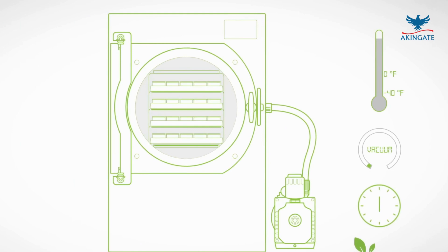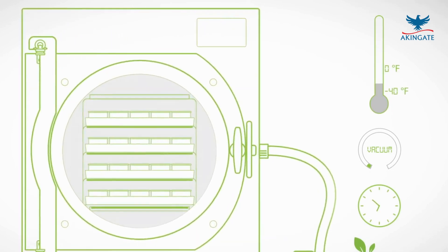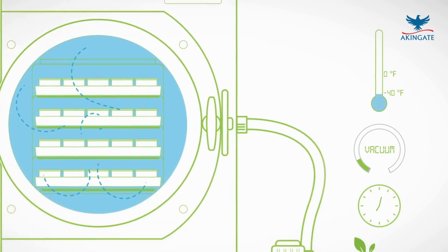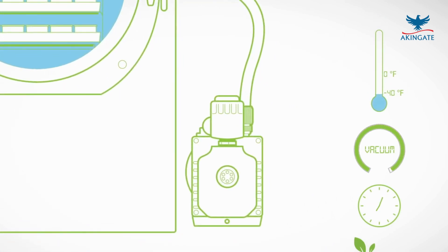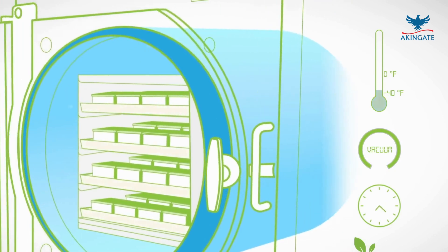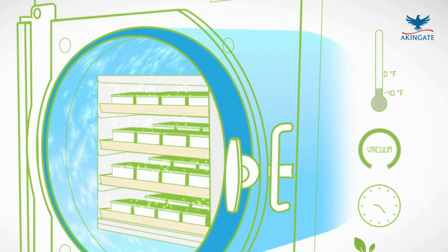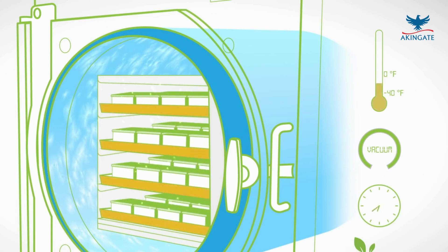Freeze drying, also known as lyophilization, is another groundbreaking technology that has transformed crop preservation. This process involves freezing the crops and then removing the water content through sublimation – a process in which water turns directly from ice to vapor, bypassing the liquid state. By removing moisture, freeze drying prevents the growth of bacteria, mold, and yeast.